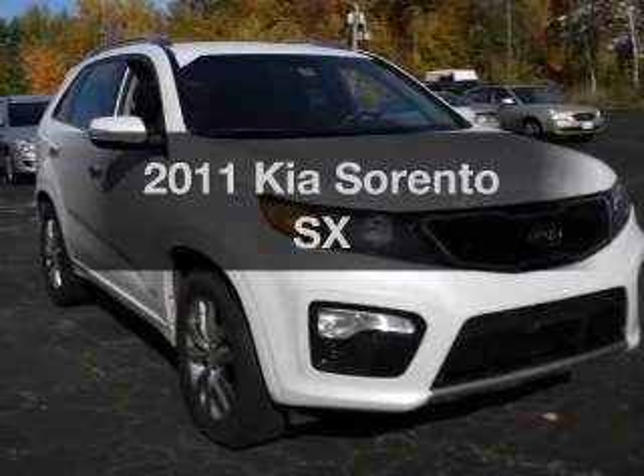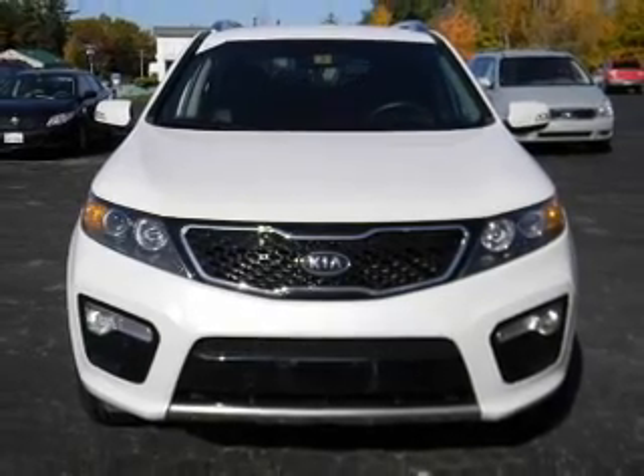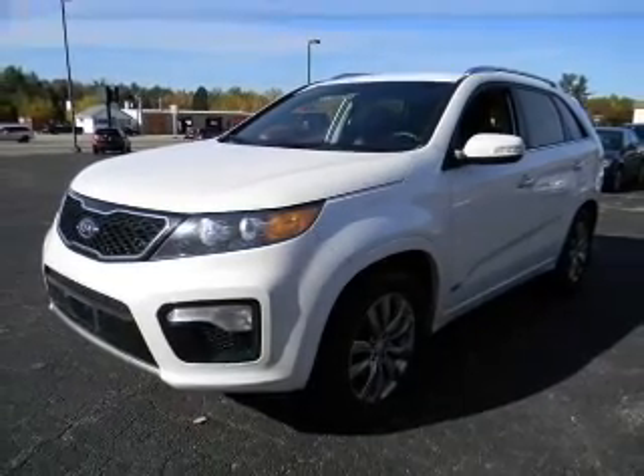Imagine yourself in this 2011 Kia Sorento — everything you need under one roof with this great vehicle. With a solid 6-cylinder engine, the powertrain includes 4-wheel drive connected to a smooth shifting 6-speed automatic transmission.